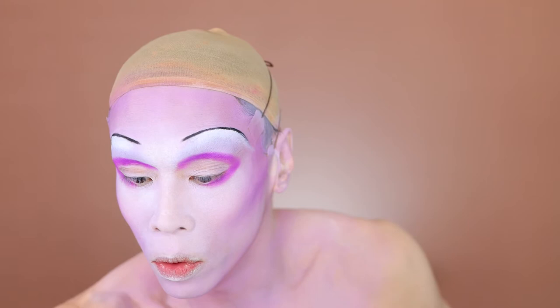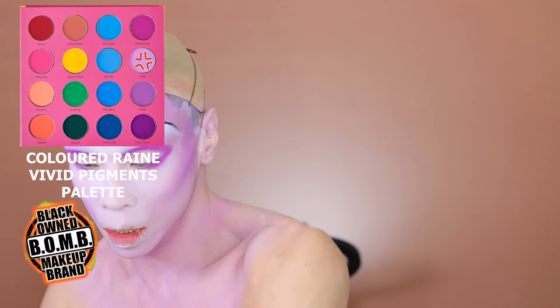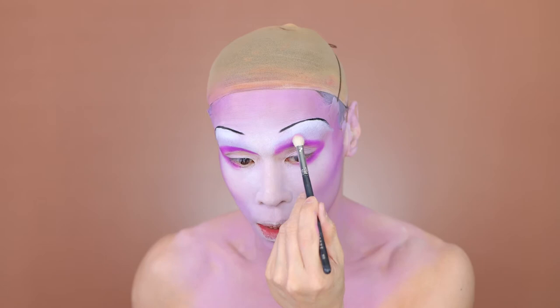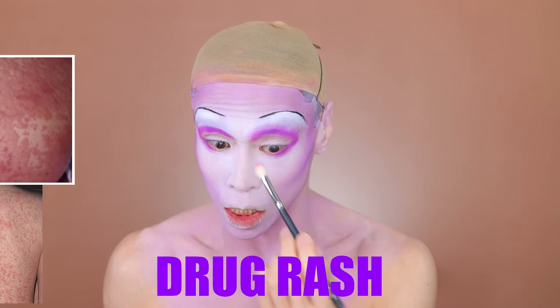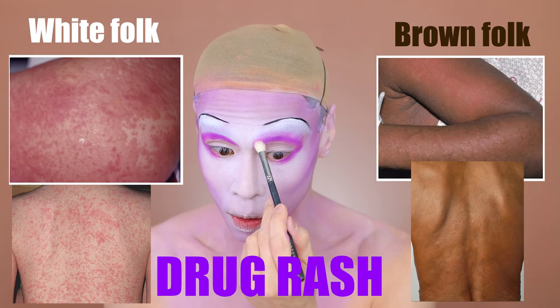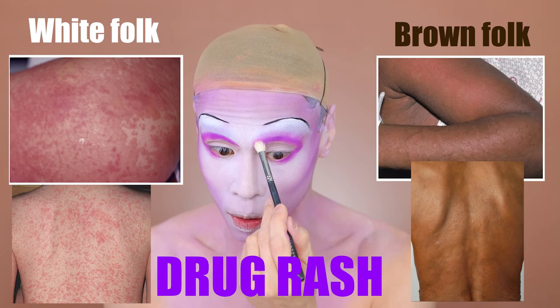Now going in to blend the edges out with the shade Cute using a loose fluffy Morphe 433 brush, very lightly so we don't mess up the brow underneath. A very important thing in dermatology not to miss are drug rashes. Drug rashes can look very different on brown and black skin — in a white patient they turn completely red and you can see that clearly, but in brown skin it can look anywhere from a bit bluish to purple. In very dark skinned people it can be very hard to see at all.